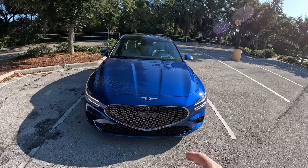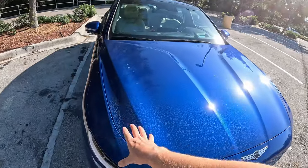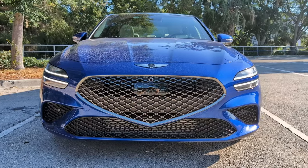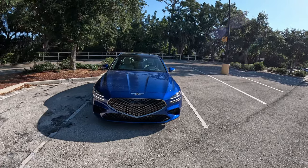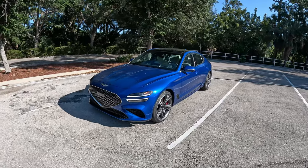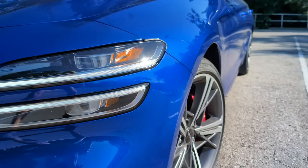Apologies that the vehicle is dirty — the neighbor's sprinklers went off on it overnight — but it doesn't stop it from getting tons of looks. It is beautiful. The color, if I remember correctly, is called Kawa Blue, absolutely gorgeous. We got a refresh on the G70 a couple years back with new headlights and a new front grille design with those side slots.